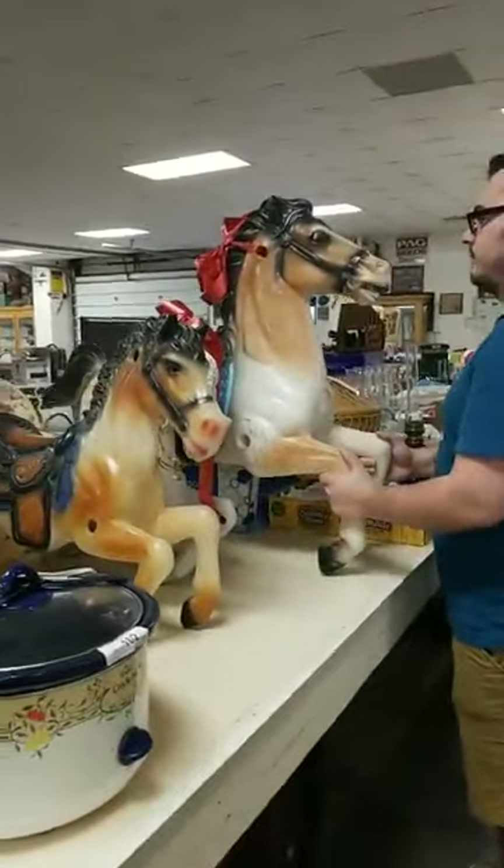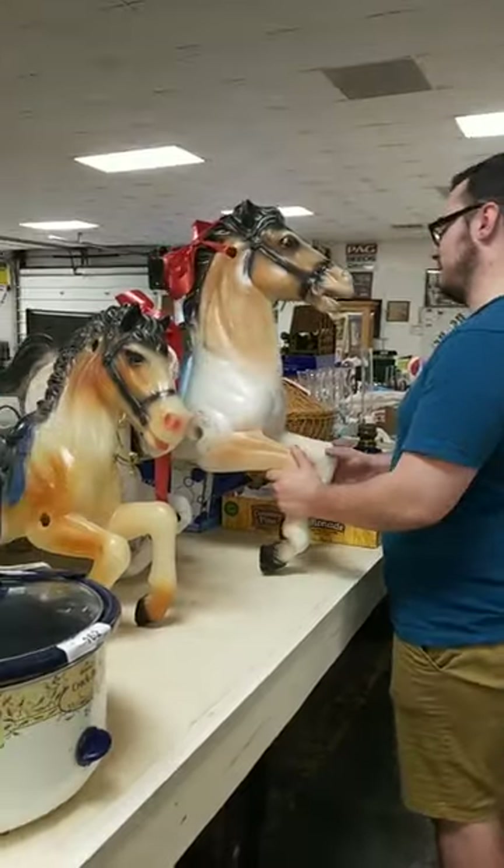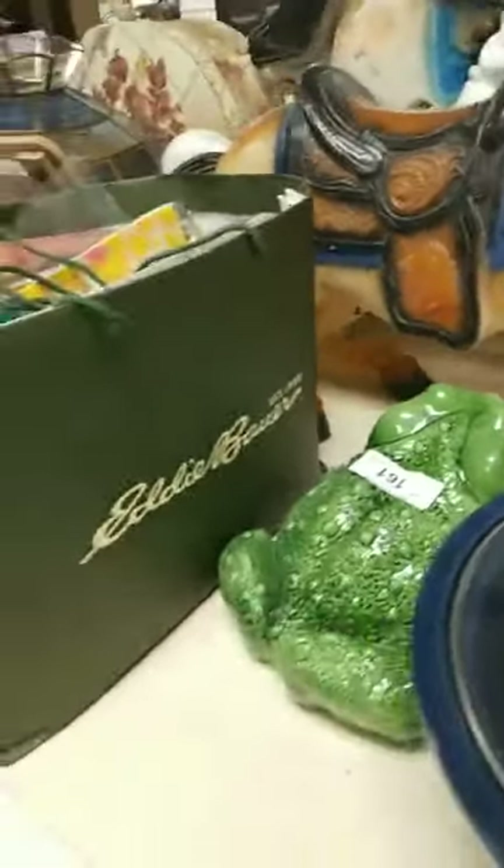We've got a crock pot and this cool frog — I think he's just a lawn decoration, but he's pretty cool.